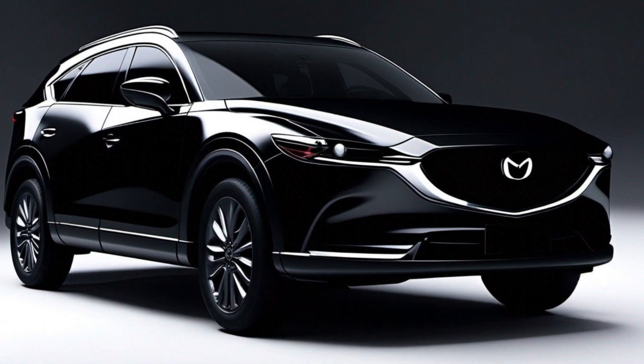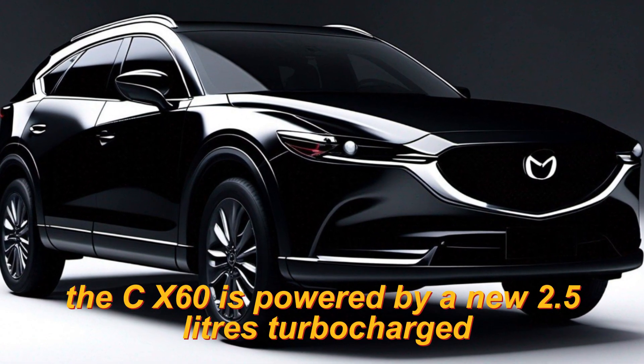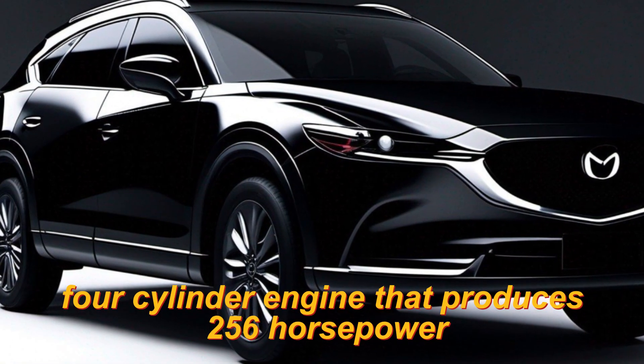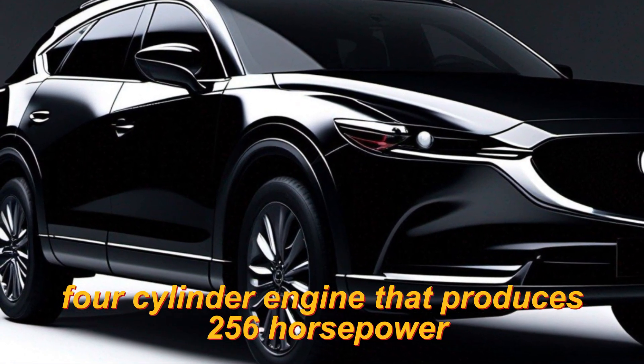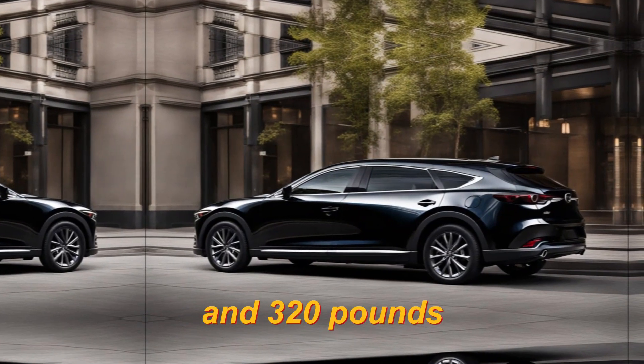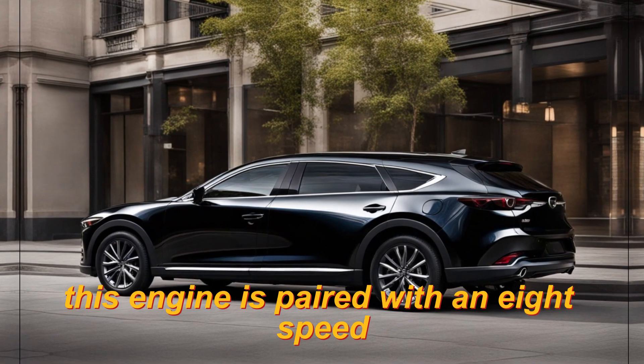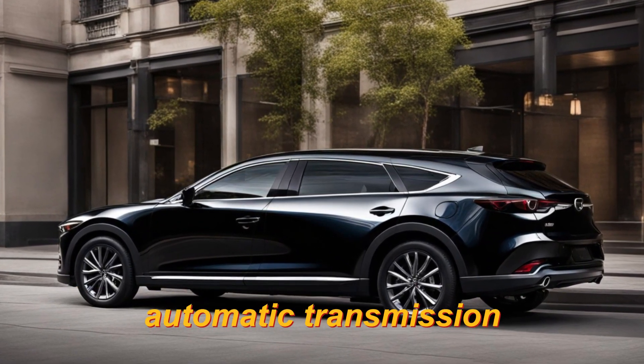Powertrain. The CX-60 is powered by a new 2.5-litre turbocharged four-cylinder engine that produces 256 horsepower and 320 pound-feet of torque. This engine is paired with an 8-speed automatic transmission.